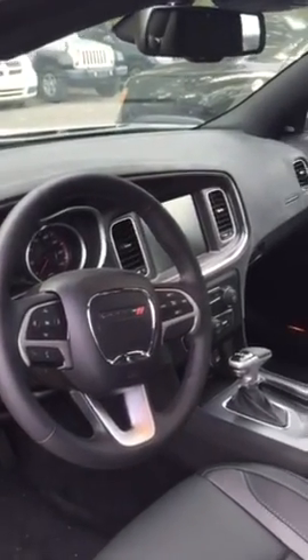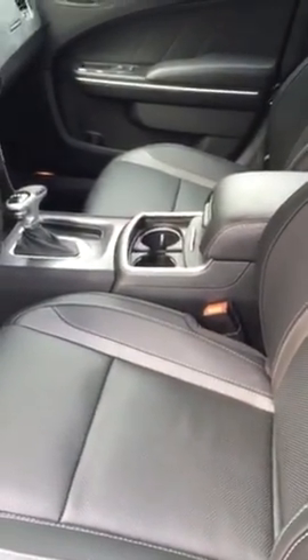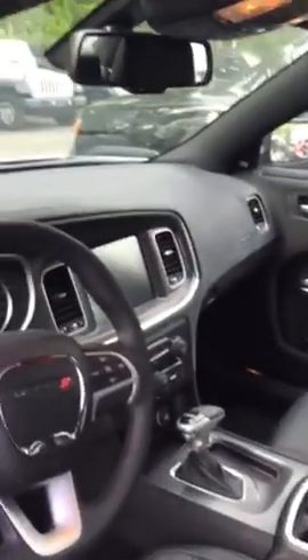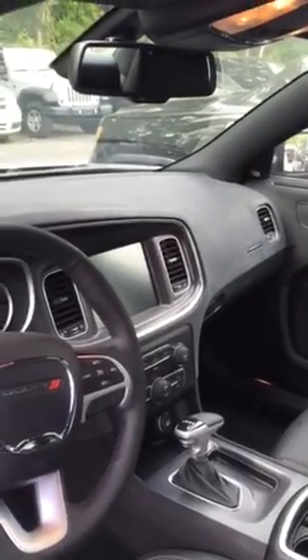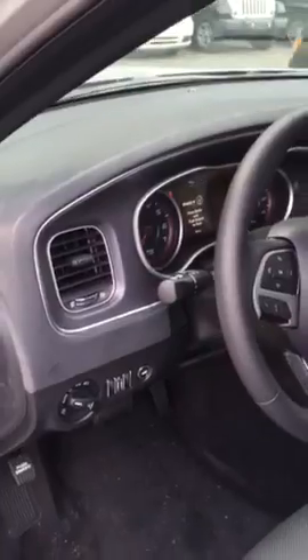Let me show you guys the inside. This particular car has an 8-speed transmission, all-wheel drive, and a V6 engine. It's appointed with the upgraded leather interior, and it has heated and ventilated seats. The 8.4-inch touchscreen navigation is an option, and we do have automatic headlights.